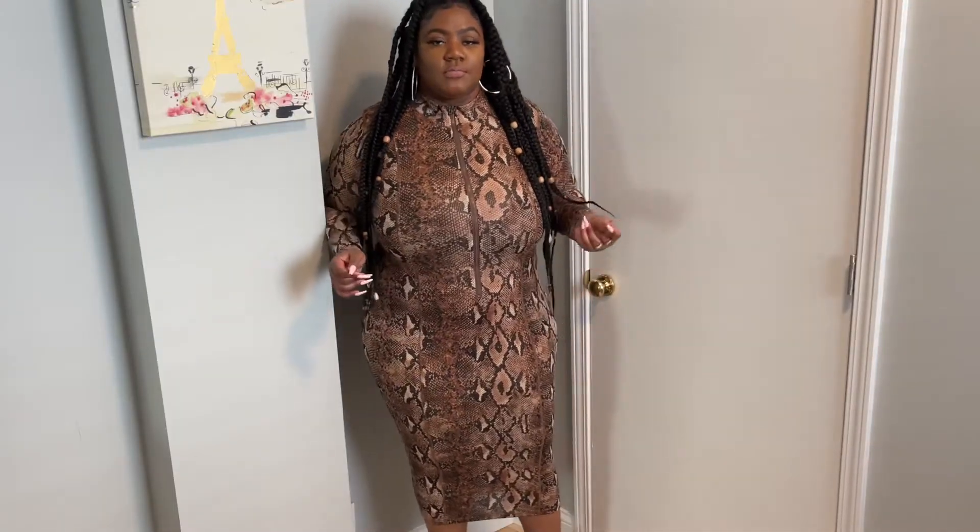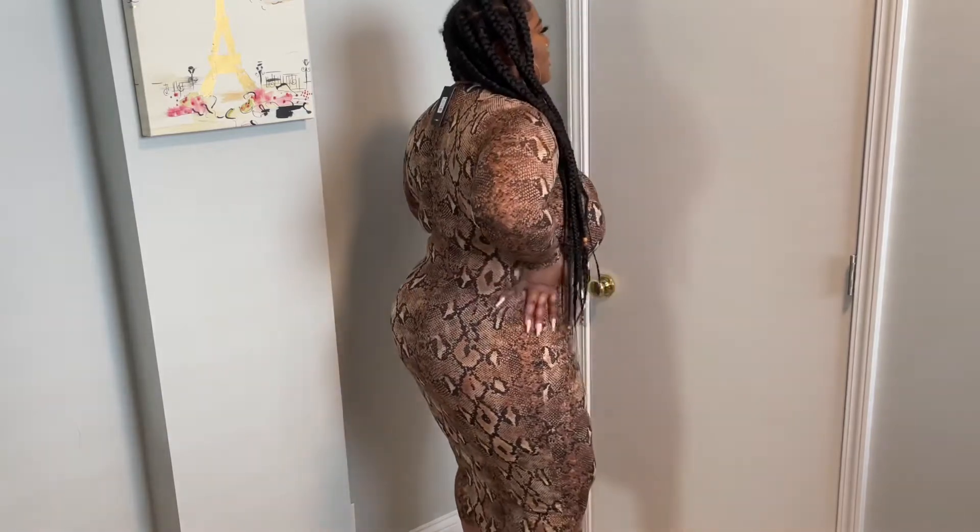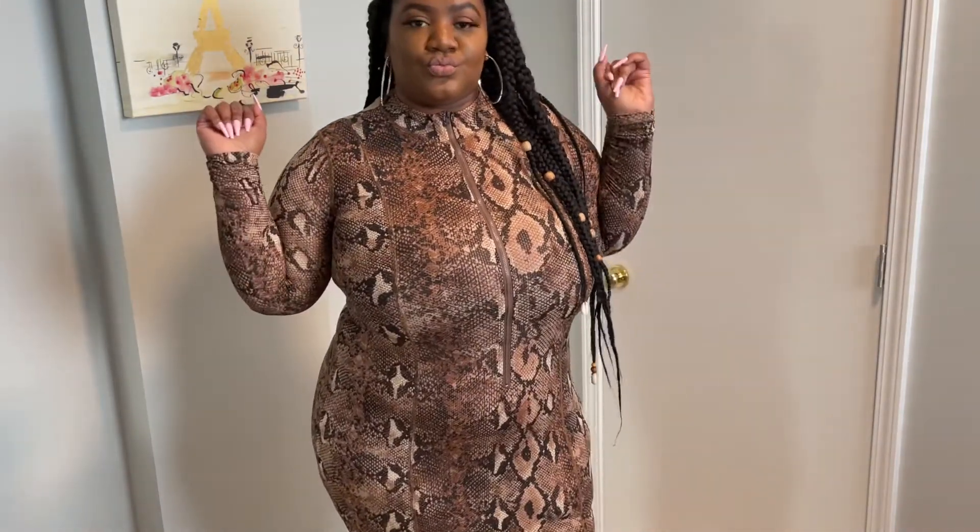The next dress is the 'Fierce Mode Mesh Midi Dress' and I got it in a size 1X because it looked real tiny on the website. Y'all, this is my absolute favorite dress out of all three — probably my favorite dress in my wardrobe right now. It has seams that run down the front so it really accentuates your curves, and it hits perfectly above the ankle. A taller girl can really pull it off too. This is my favorite piece out of this whole haul.